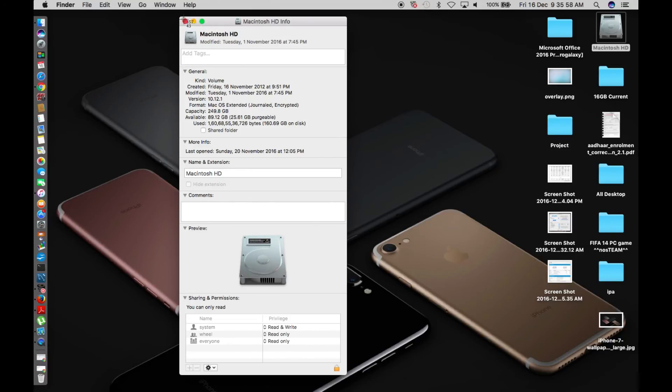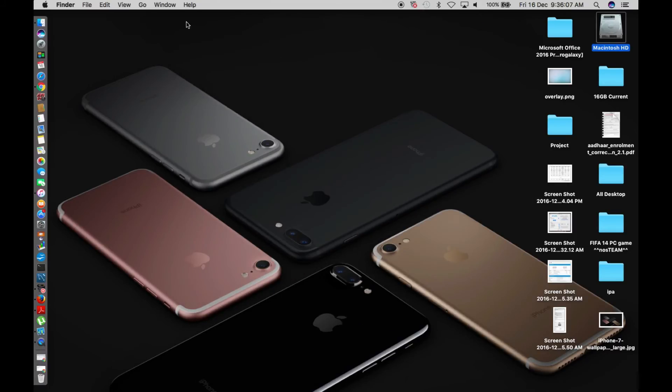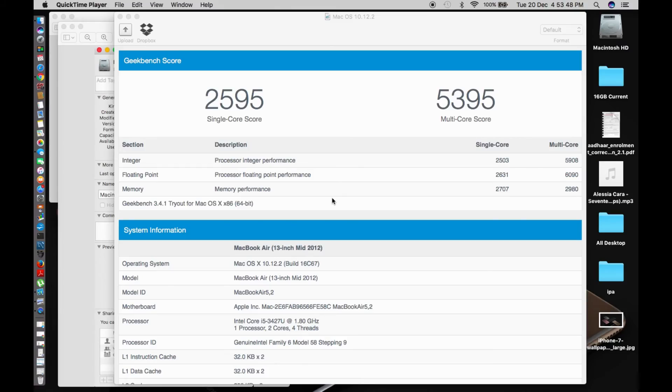I'm going to update the Mac now, and after the update I'll come back and show you how the storage has changed and how the Geekbench scores have changed. Just stay tuned — I'll be back. It actually took me a couple of days to update and I'm really sorry for the delay.